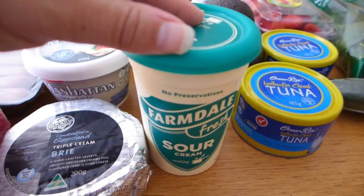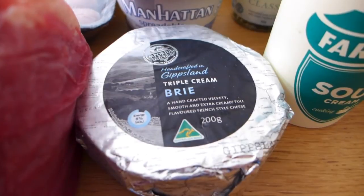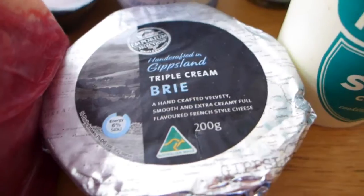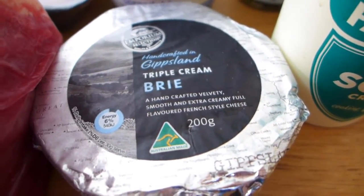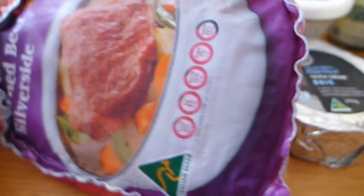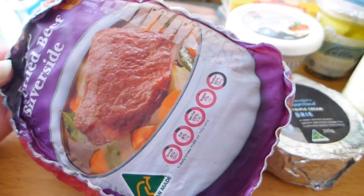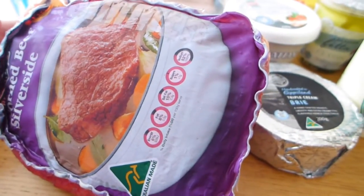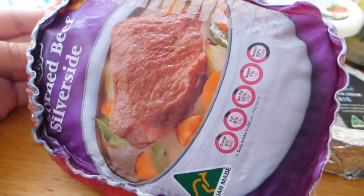And Brie – I haven't really tried this one before. It's a Gippsland local-to-Victoria Brie. Aldi cheese can be quite good actually – really good quality, they win awards for it. Then silverside, one of my go-to's on keto. I shared a recipe for how I make silverside – I just boil it up and we might have it for dinner or my husband takes it for lunches. It's an excellent go-to source of protein we can keep in the fridge.